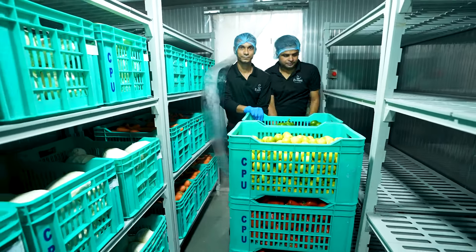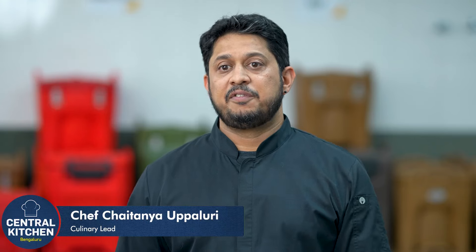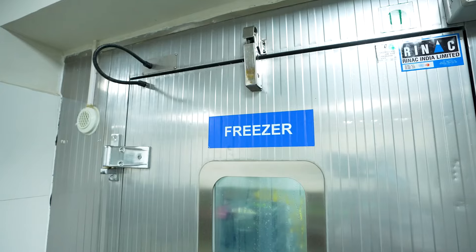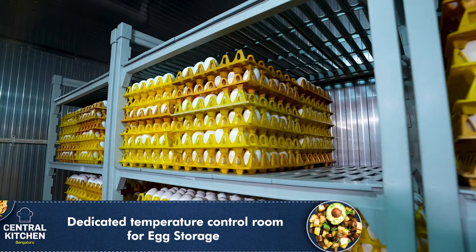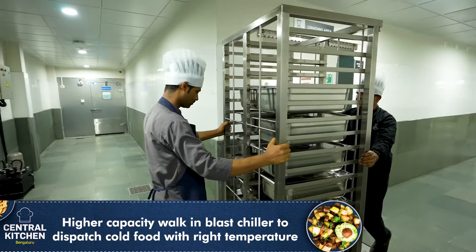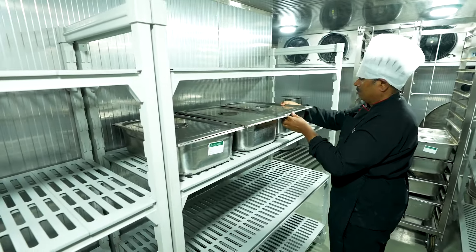Maintaining optimal storage conditions is crucial to uphold the freshness and quality of our raw materials. Environmental factors like temperature and humidity have to be constantly monitored to prevent spoilage and ensure product integrity throughout our kitchen facilities. Therefore, we use high-capacity walk-in glass chillers to dispatch cold food within the right temperature, guaranteeing freshness and safety at every step of our process.